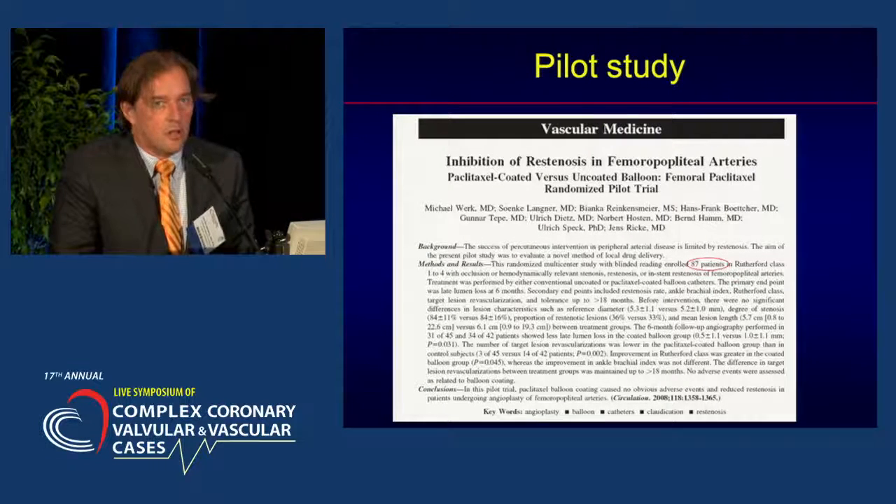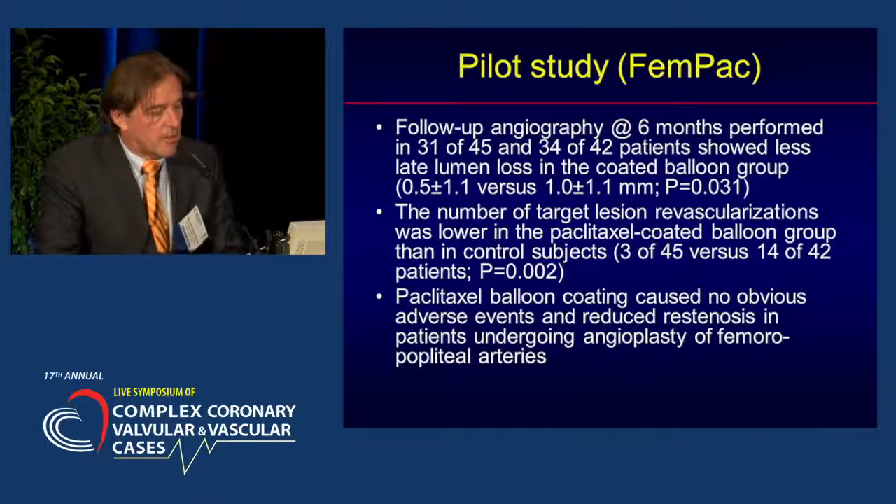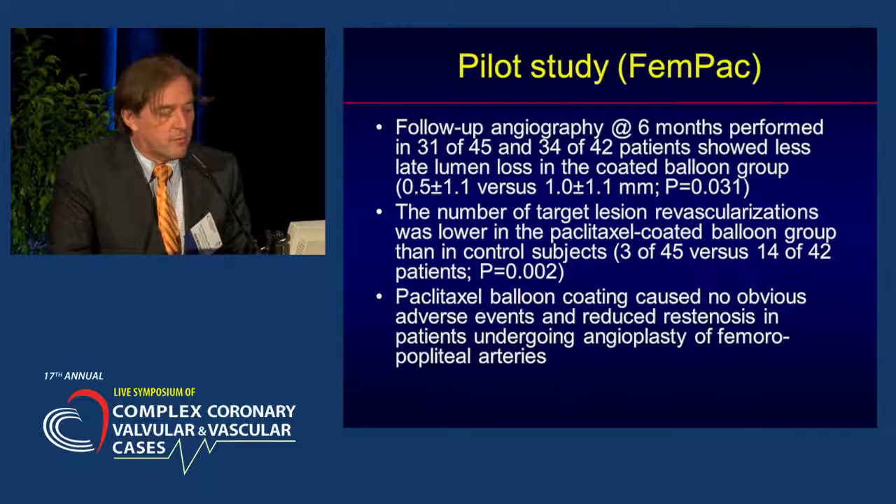What do we know thus far of drug-eluting balloon therapy in the SFA in primary lesions? This is actually the first study, the pilot study, that involved 87 patients done in Germany. Follow-up angiography at six months performed in 31 of the 45 patients showed less late lumen loss in the coated balloon group compared to the 34 patients treated with standard balloon angioplasty. Also, the number of target lesion revascularizations was lower in the paclitaxel-coated balloon group, and there were no adverse events in patients undergoing angioplasty of fem-pop arteries.